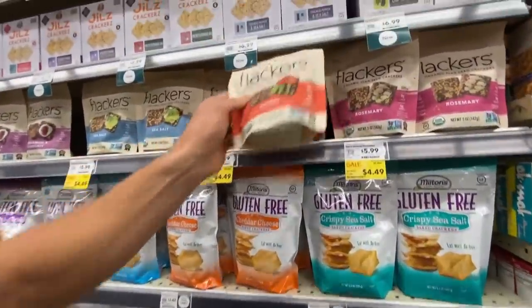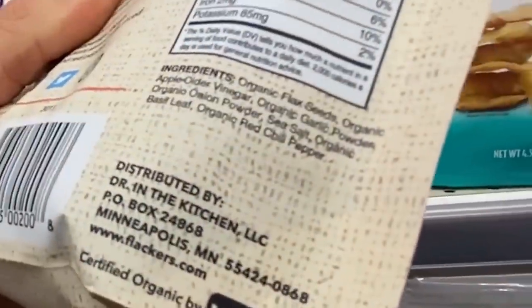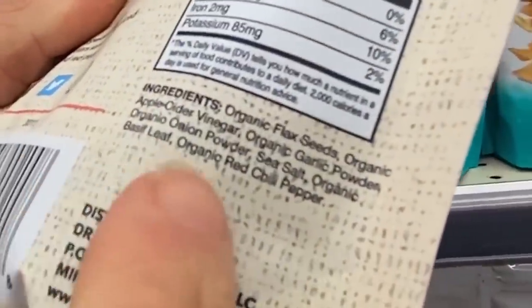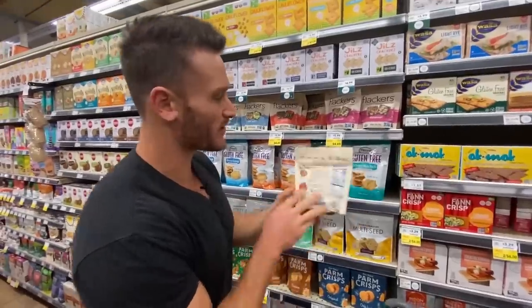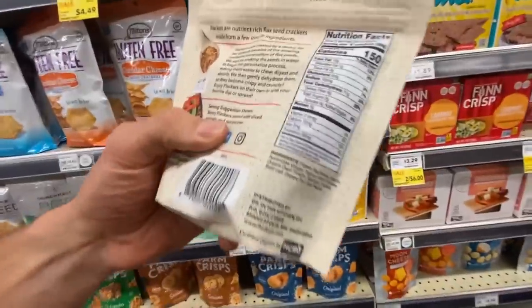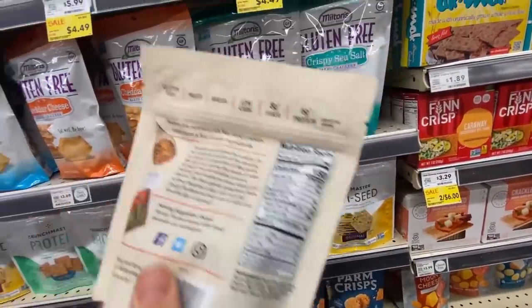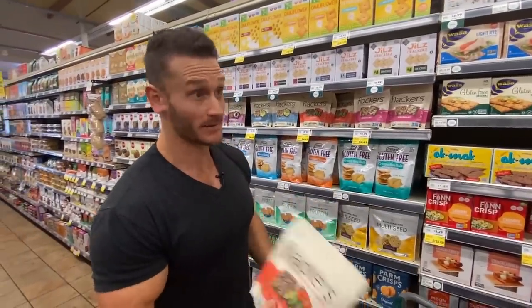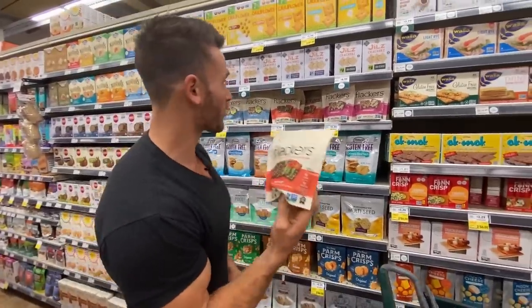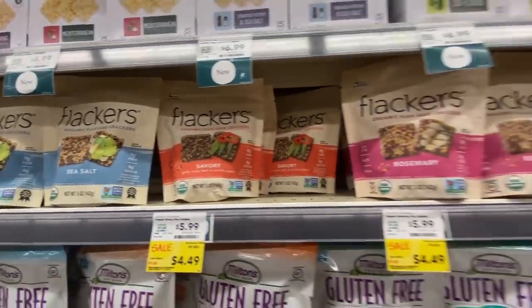Flackers might also be a good snack — all they are is flaxseed pretty much. Ingredients: flaxseeds, apple cider vinegar, garlic powder, onion powder, sea salt, organic basil — really clean. It looks expensive but two of these fill you up. Look at this: 11 grams of carbs, but 8 grams of fiber — so it's really only 3 grams of carbs for 8 crackers. These fill you up, and if you have issues going to the bathroom, you won't after these. I love the savory flavor. I eat two a day and they keep me regular.